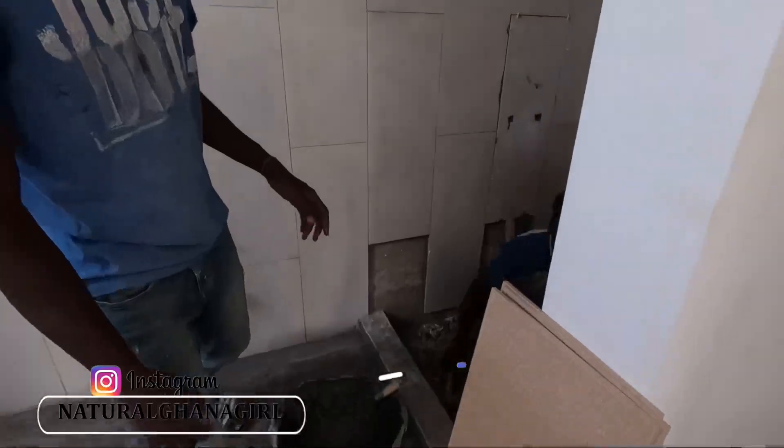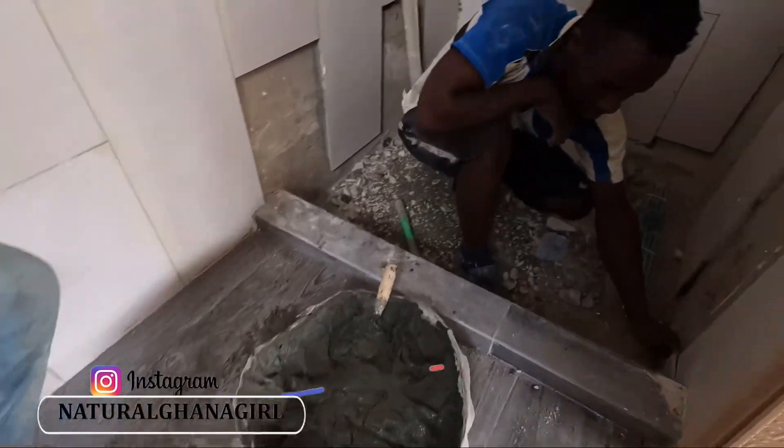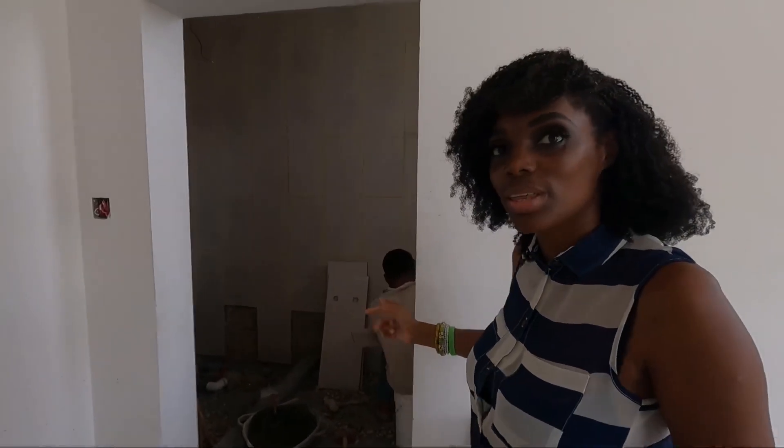Hi guys, welcome back. You may notice there's a little bit of noise in the background — Tyler and his team are here to do some snagging and finish off the last bathroom. We had to rush up this morning to get tiles because we had bought them but had to pick them up, so we had to rush to go and get those tiles. You can see in here where they're working.